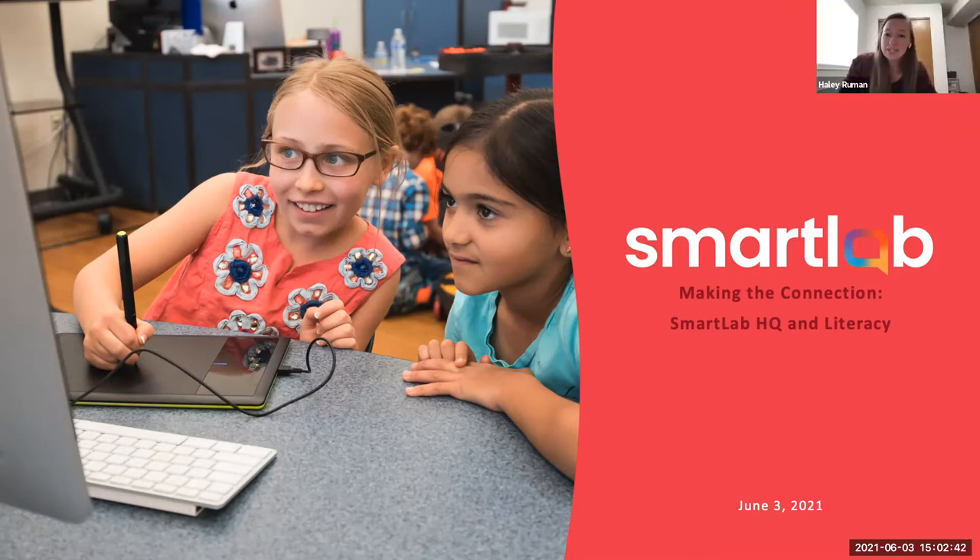This webinar series is focused all around summer school and how you can leverage your Smart Lab HQ program to enhance the summer school experience for your students this summer. This webinar specifically, we're going to be talking about literacy and how to integrate literacy into the Smart Lab experience. Our previous webinars covered math and different ways to integrate the Smart Lab to support summer school. If you've missed any of those, you can find them on our Launchpad. We'll talk about how to access those resources towards the end of the webinar today.